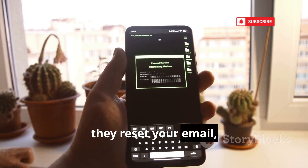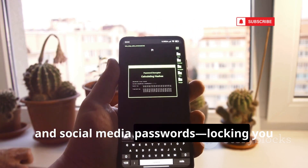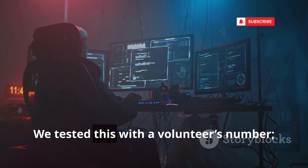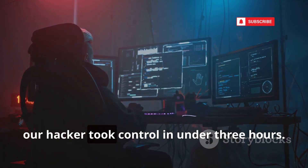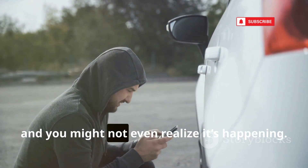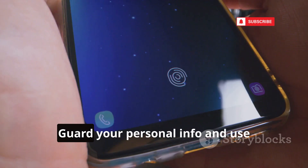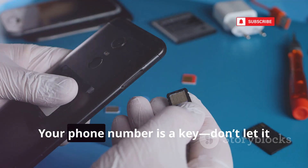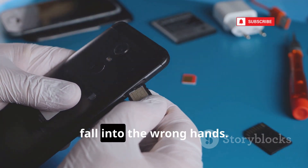With your number, they reset your email, bank, and social media passwords, locking you out and draining your accounts in minutes. We tested this with a volunteer's number — our hacker took control in under three hours. It's a total digital identity takeover, and you might not even realize it's happening. Guard your personal info and use app-based authentication when possible. Your phone number is a key — don't let it fall into the wrong hands.